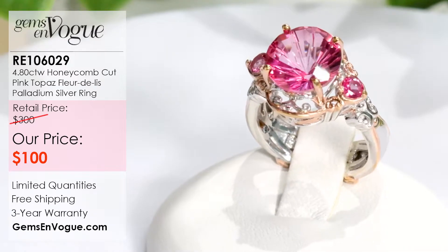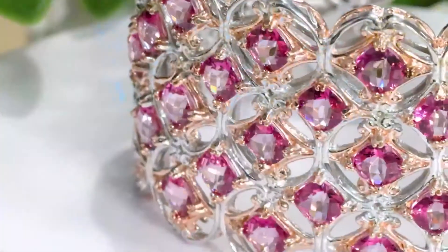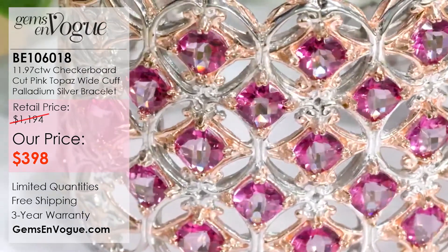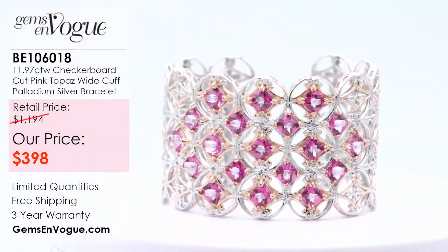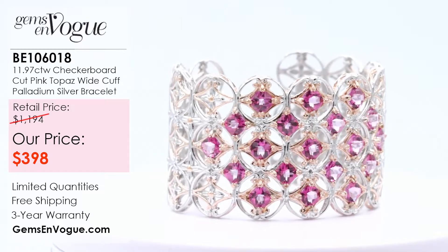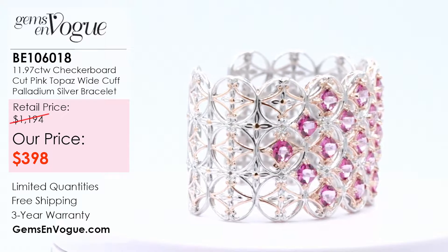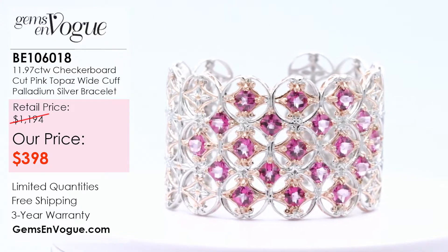For you gals who really want to take it to a whole different level, maybe you want to wear a beautiful cuff bracelet — have I got a cuff bracelet for you. This is one of the largest cuff bracelets we have ever made. Item number BE106018 features a 19.6 millimeter cushion cut pink topaz, just shy of a full 12 carat at 11.97 carat, and 51 grams of silver palladium alloy with double wall construction.